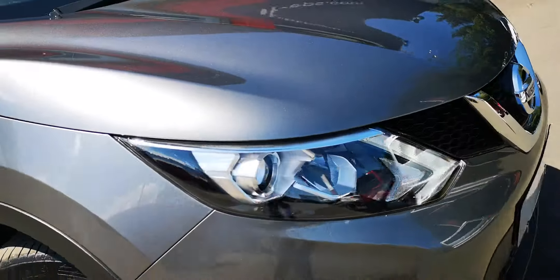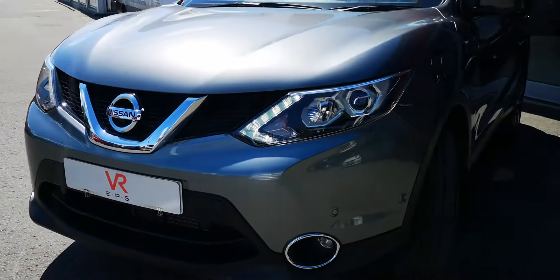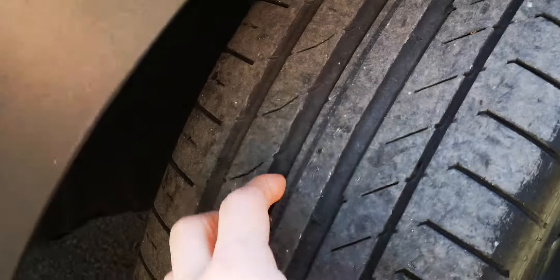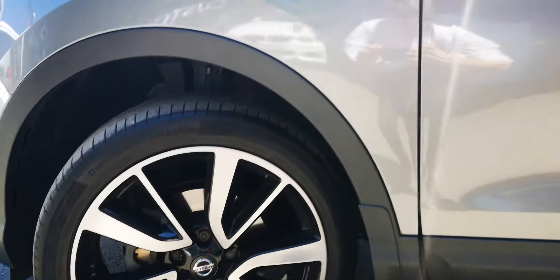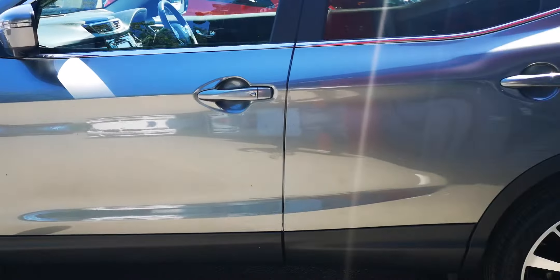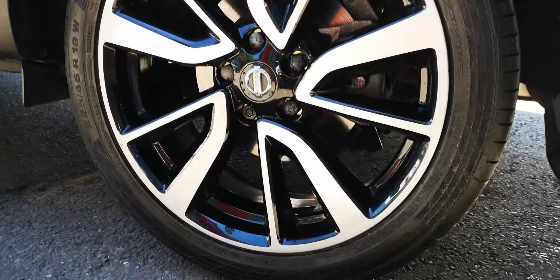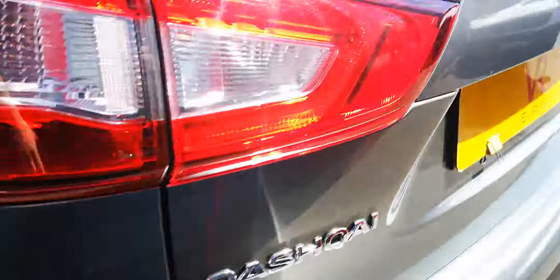As you'd expect with a 2016 used car, there are a few little spots of chips but nothing major. Coming round, there's a good amount of tread on the front tire, no damage on the wheel, and generally speaking the paintwork is in very good condition. No damage there, and a good amount of tread on the back.